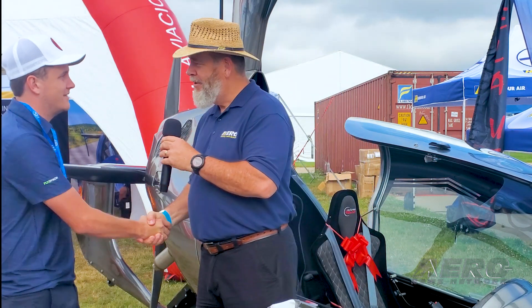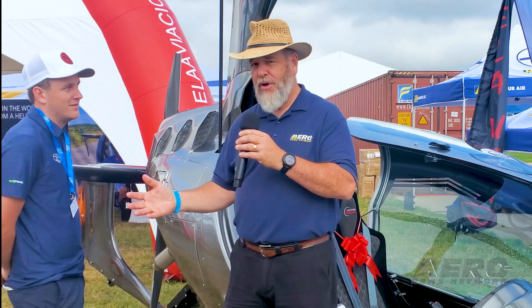Herbie, thank you so much for your time. I greatly appreciate it and hope you have a great show. For Aero News Network, On the Grounds, Oshkosh AirVenture 2024, I'm Rex Alexander.